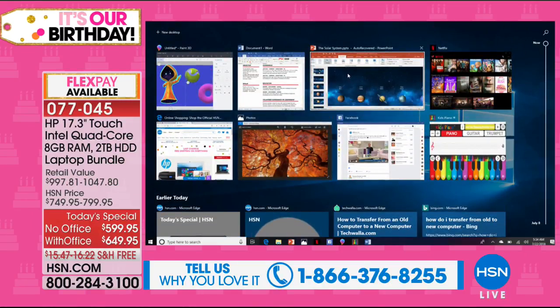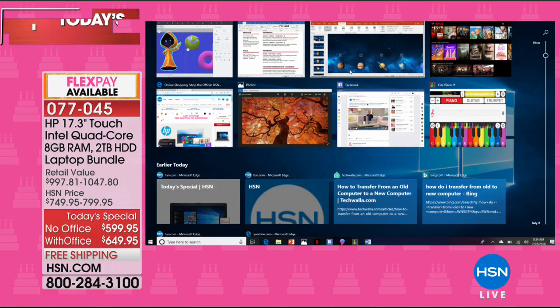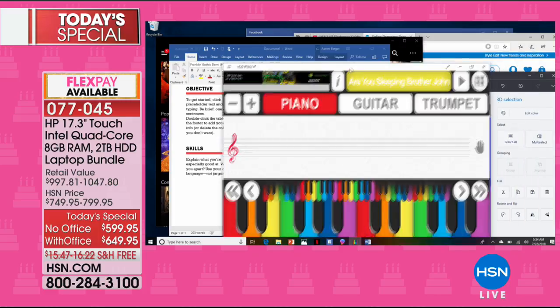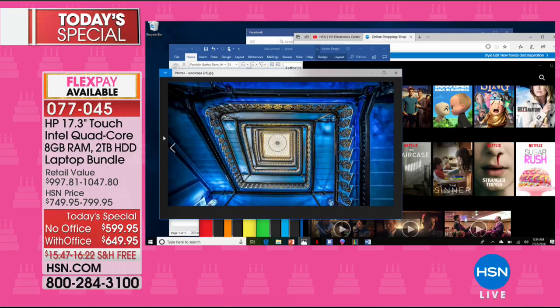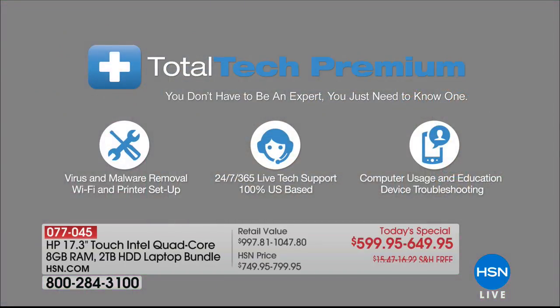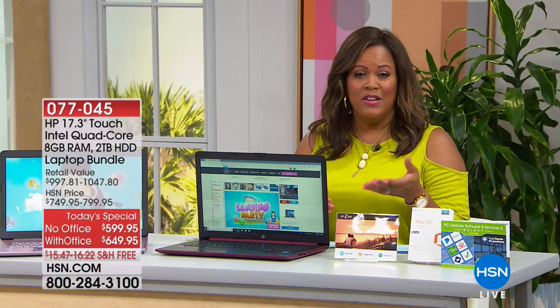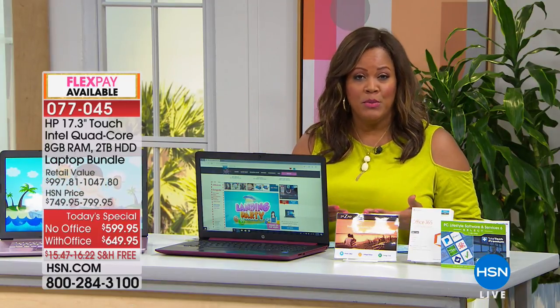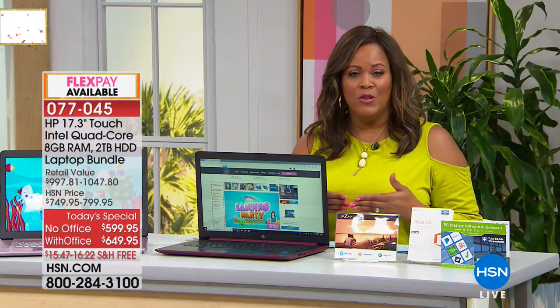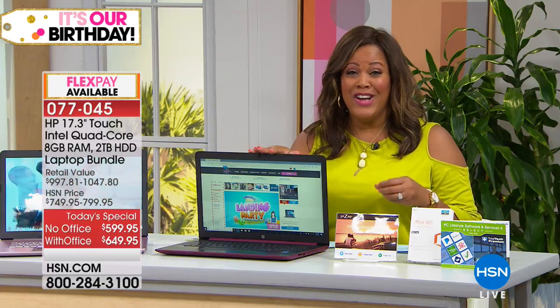With this incredible value you're also getting five years of tech support — 24/7, 365 days of the year — a real-life helper on the phone to answer any question. This is the best time to get this home on 12-month VIP financing: $49.99 without Office or $54.16 with Office per month. Or take advantage of the six flexible payments. Either way you are saving $150.